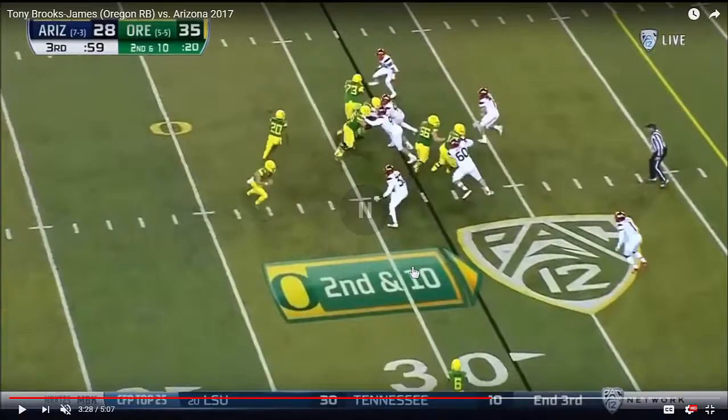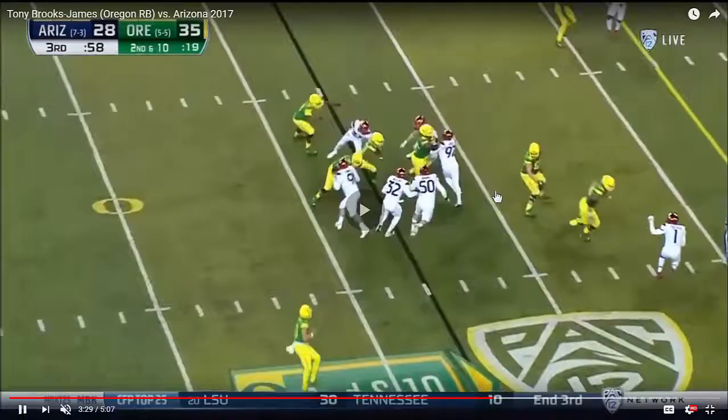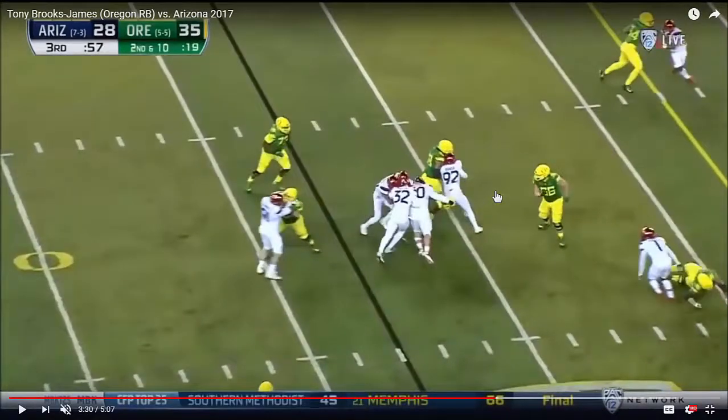It doesn't always have to do with strength and power as much as it does leverage. Number 60 here at the right hash is going to come off his block and come down this line in pursuit and meet number 20 at the 26-yard line.